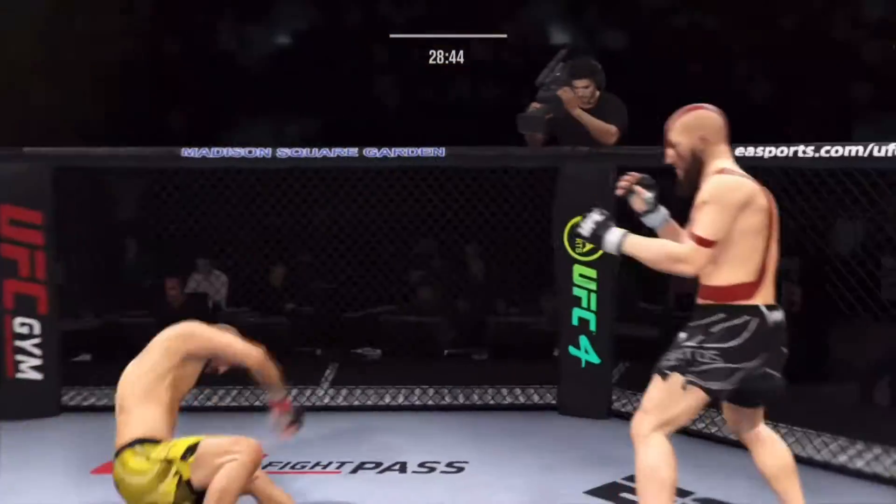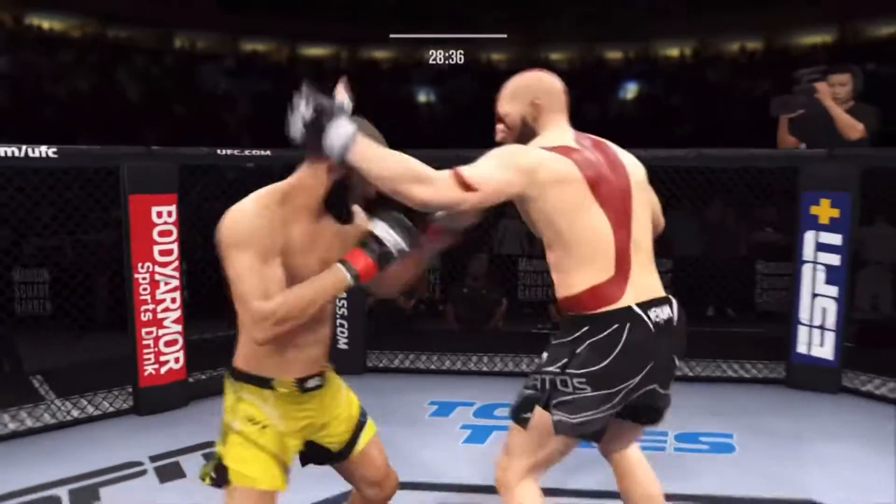Visibly limping here. That hurt him. Serve him up. Go get him. That's a good combination.